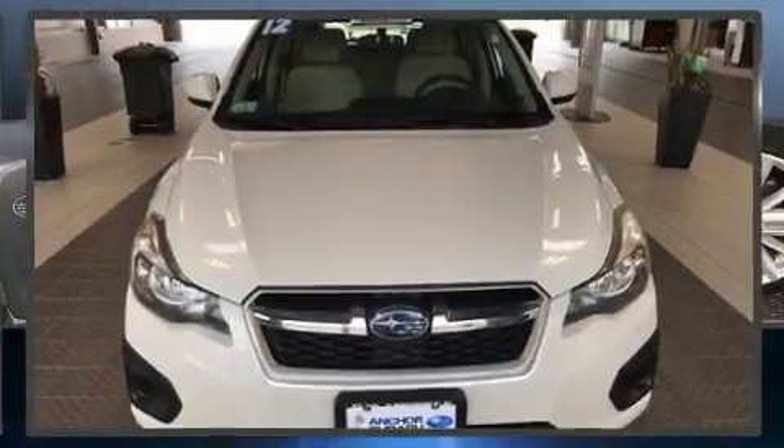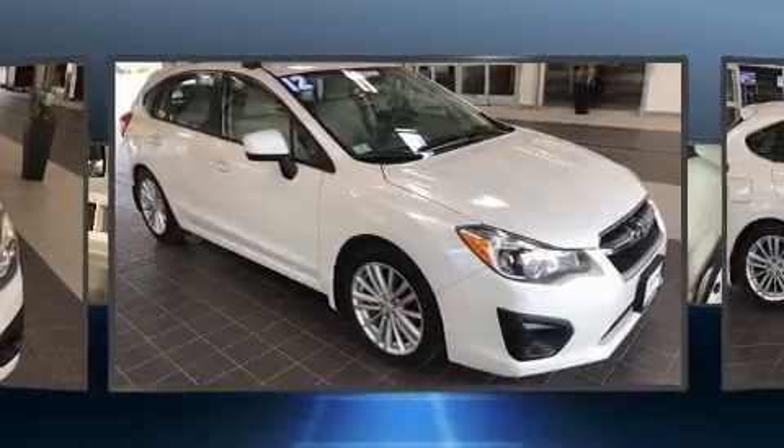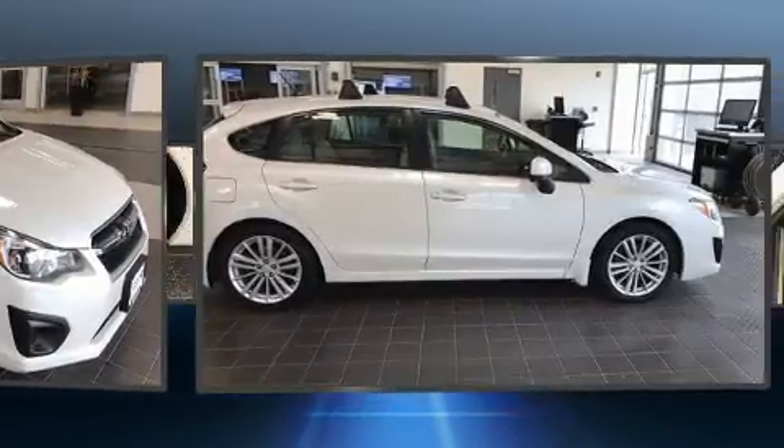Come test drive this 2012 Subaru Impreza. Smooth gear shifts are achieved thanks to the two-liter four-cylinder engine, and all-wheel drive keeps this model firmly attached to the road surface.